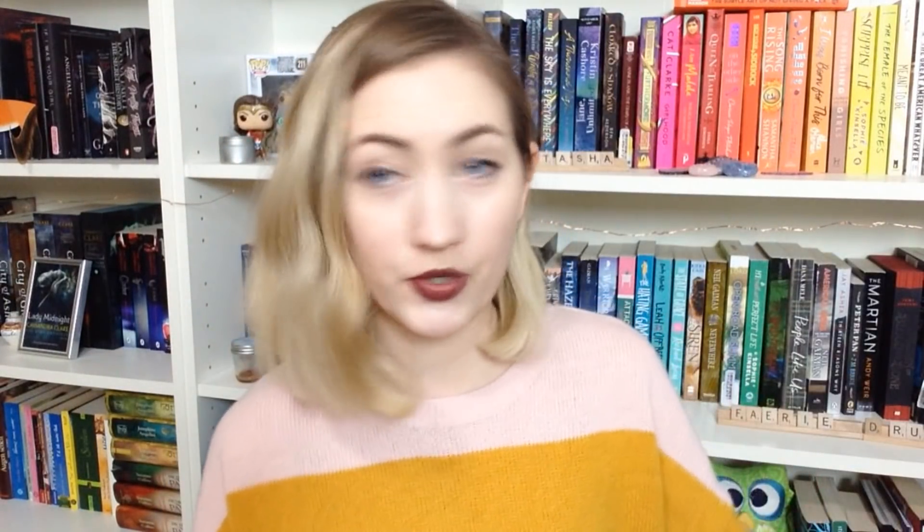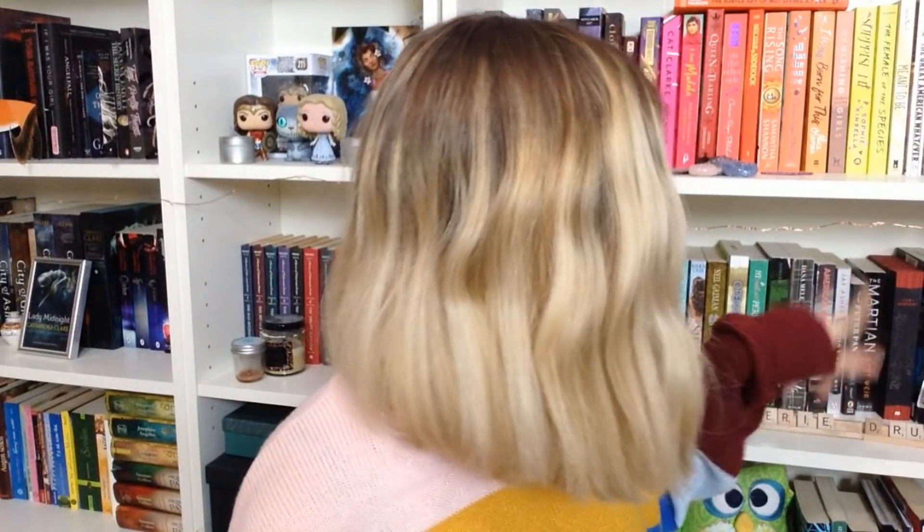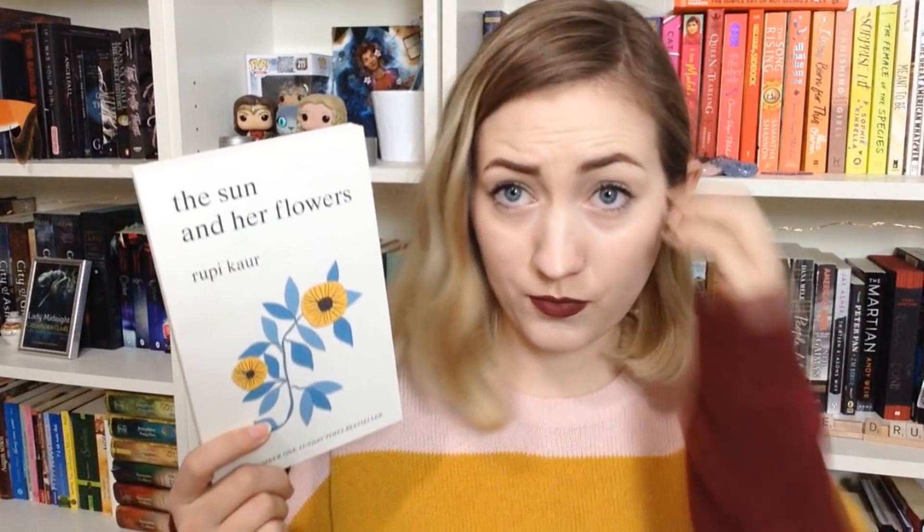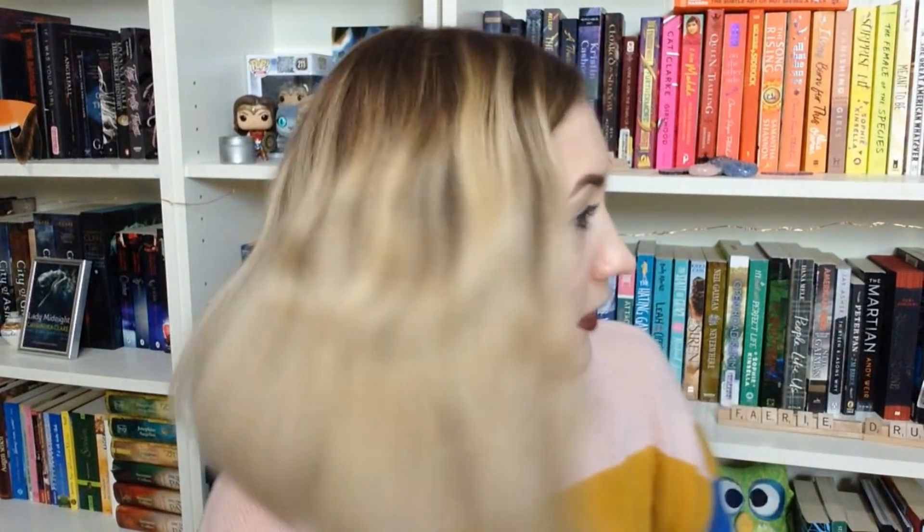Number thirteen: do you have a poetry book? Yes, it's over here. I think this is the first poetry book I ever owned. I haven't read a lot of poetry, but I want to — that's why I bought this.